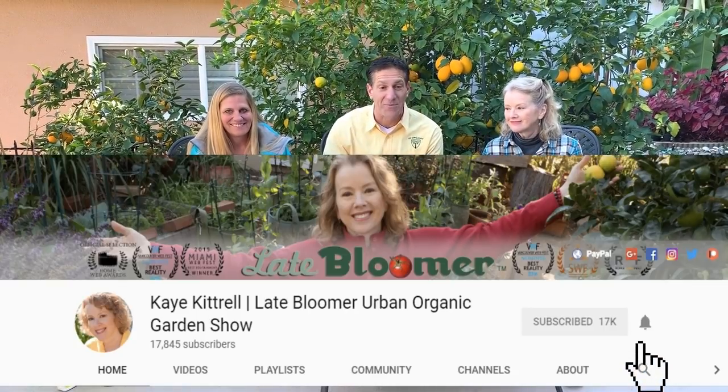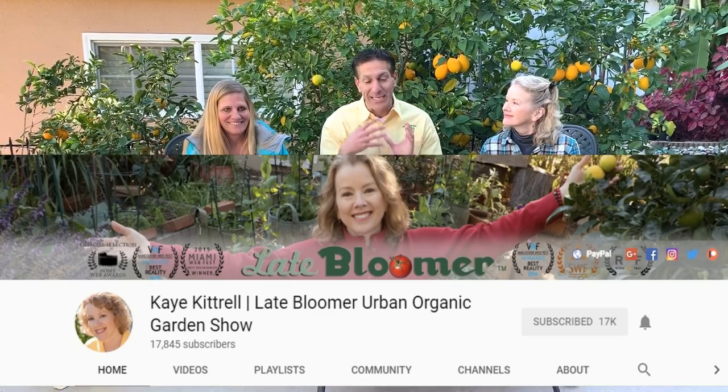Be sure to subscribe and also don't forget to hit that push bell notification so you can get informed of all the videos as soon as they're released. Kay, in addition to being an actress and a director, has traveled the world — Europe, United States, Canada. On her YouTube channel you'll see her traveling the country, introducing you to gardens and sharing so many educational points in a very brief period of time.